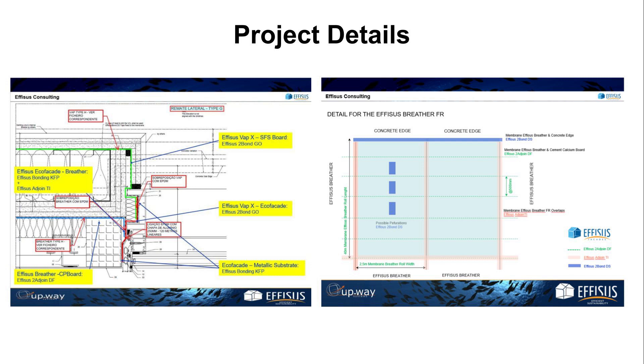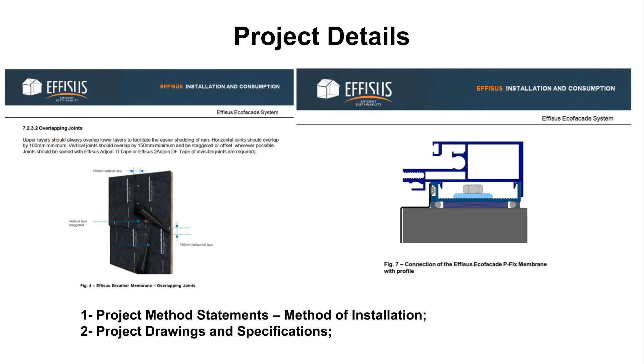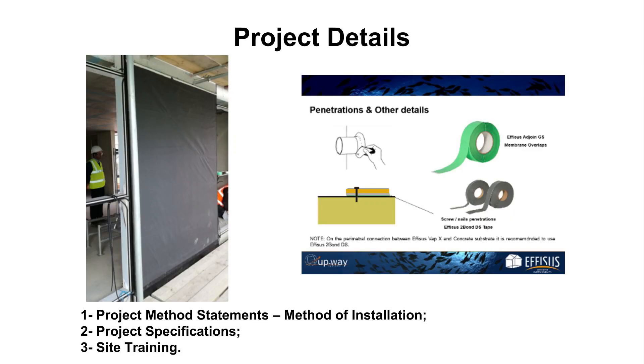The next phase could then start — setting out the project execution plan, project method statements, project drawings and specifications, and site training. These documents are crucial for the success of each project; they clarify the application on site, minimize human errors and improve the quality of project execution.